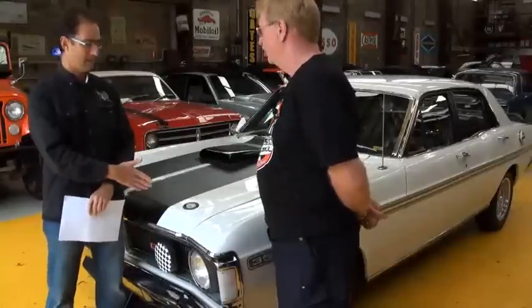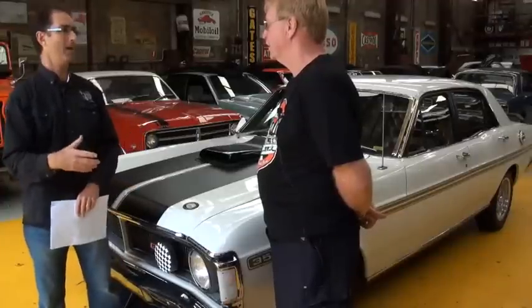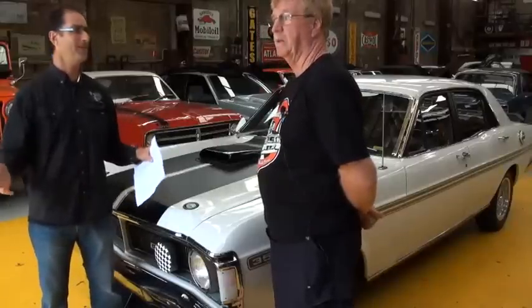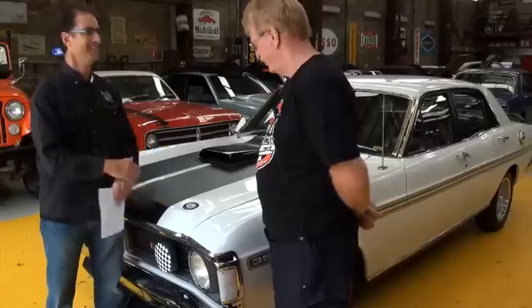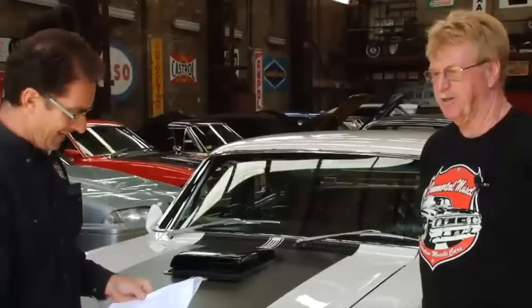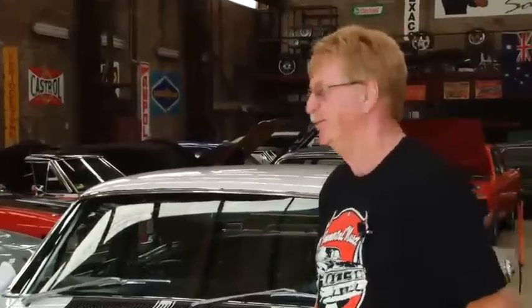You've got to put it in perspective — people were driving HR Premiers and XM XP Falcons, and they could get into a car that does 140 miles an hour off the showroom floor. And Alan Moffat in race trim had this car going down Conrod Straight at 175 miles an hour. That's pretty mind-boggling. Incredible. You could go in and buy one and away you go — probably not as fast as him, for sure.